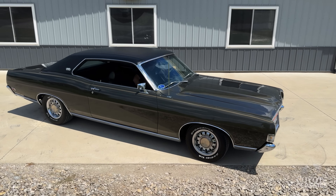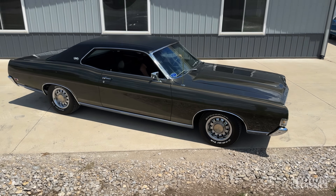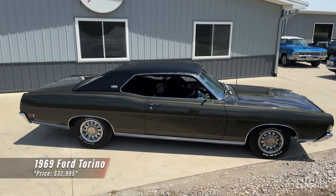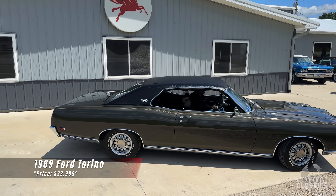Welcome back to another walk around and test drive video at Coyote Classics. I'm Dalton, that's my father Chad, and today we're checking out a very special 1969 Ford Torino.